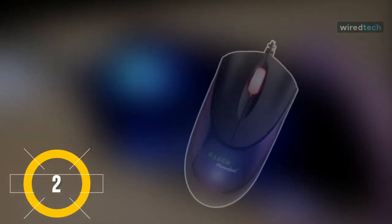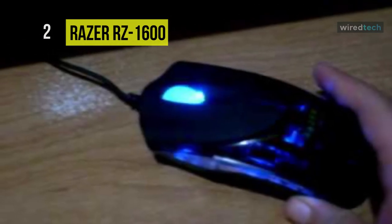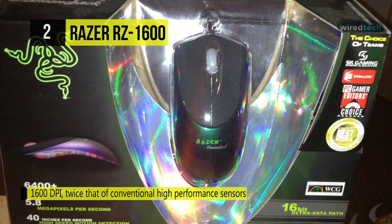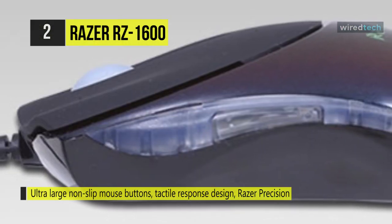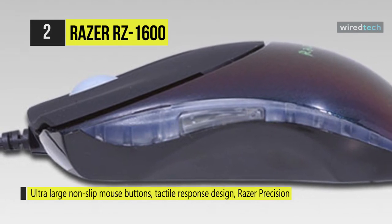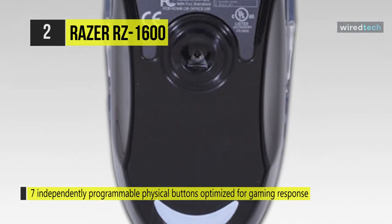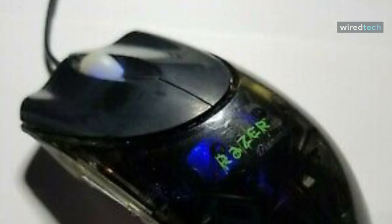Next is the Razer Diamondback precision gaming mouse, boasting a 1600 DPI sensor — twice that of conventional high-performance sensors. It provides high-speed motion detection of up to 40 IPS, 15G acceleration, and a frame rate over 6,400 frames per second, while a 16-bit data path keeps you on top of the action. The always-on mode keeps the optical sensor powered continuously for instantaneous response. Ergonomically ambidextrous, it features seven programmable ultra-large non-slip buttons, non-slip side rails, zero-acoustic feet for smooth motion over any surface, and a gold-plated USB connector for maximum conductivity.